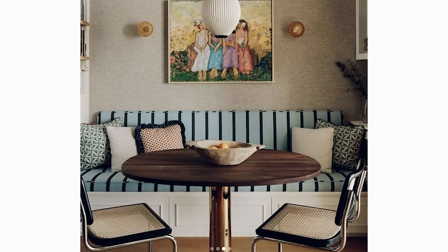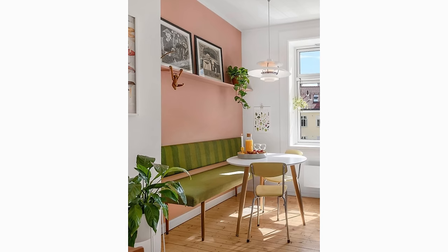You can do fun colors and fun patterns to make it its own statement piece and really draw the eye to that area. And if you get a small loveseat or a small bench, it can also move out into other areas of the house if you need additional seating to entertain. So as I always say, if you want to go big, go banquette.